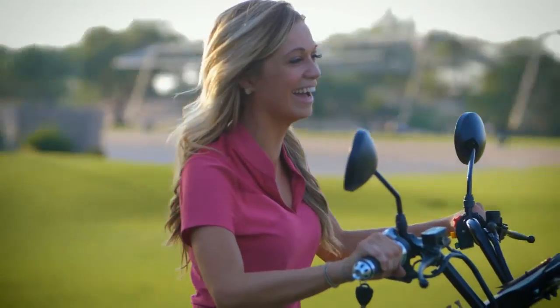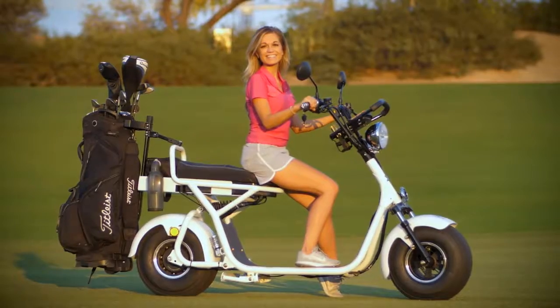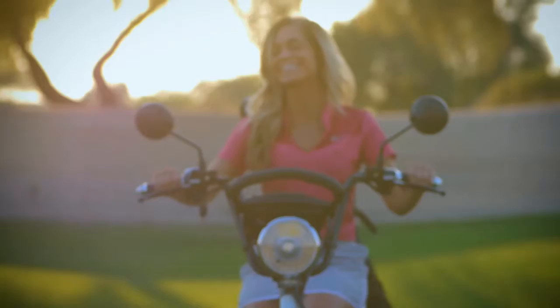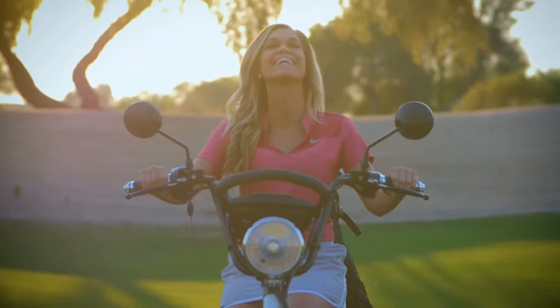It has never been easier or more fun. With no license or registration required to drive the fat tire golf scooter, you simply ride in the bike lane and get where you need to go in style. For more information on the fat tire golf scooter, please visit our website.